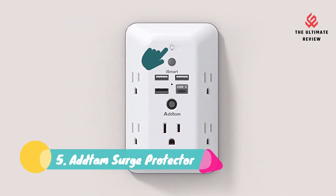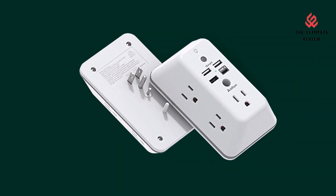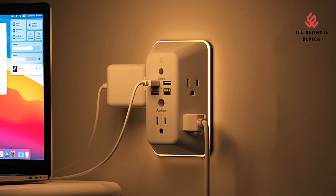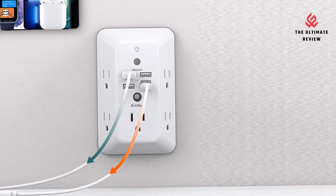Number 5: ATEM Surge Protector. Smart and soft nightlight — a dusk-to-dawn sensor automatically turns on only when ambient lighting becomes insufficient. The nightlight is soft, warm, and comfortable, great for the bedroom, bathroom, nursery, hallway, kitchen, and more.